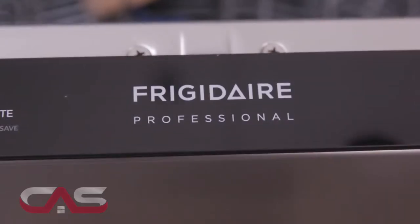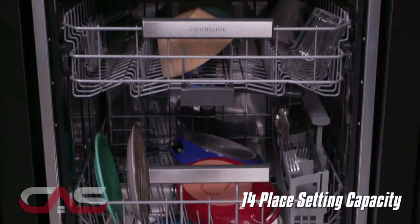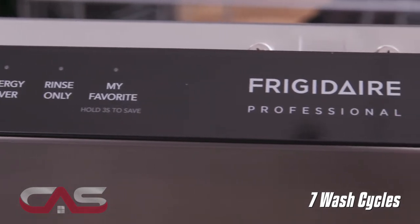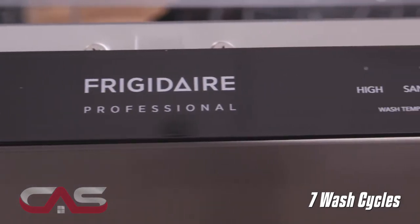This is a 24-inch fully integrated stainless steel dishwasher with a 14 place setting capacity and 7 wash cycles to choose from, including Remarkable Dry where your dishes come out dry every time.